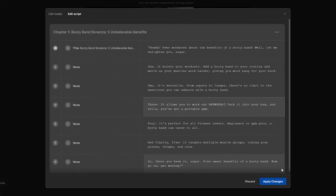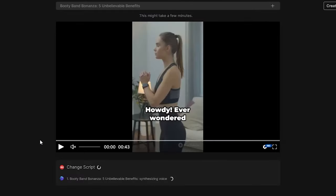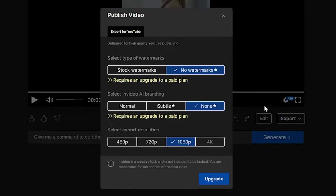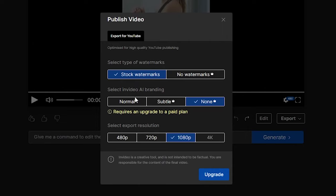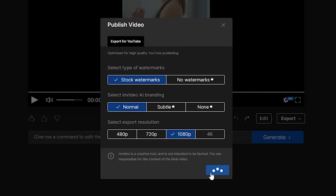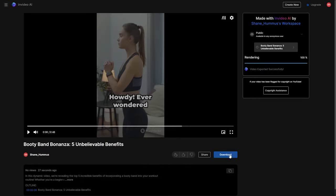For exporting, click the export video button. If you have the paid version, you can go with no watermarks and no branding; otherwise, stick with the free version. Choose 1080p resolution — people aren't using Nokia 3600 today. Press continue, and once it renders and you download it, you're good to go. You can do the same process for YouTube Shorts and integrate other AI tools like Midjourney to generate photos.